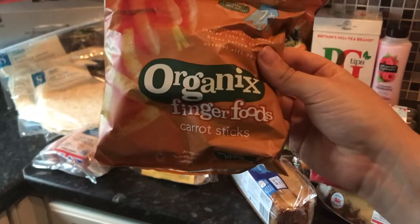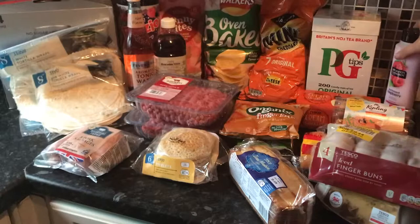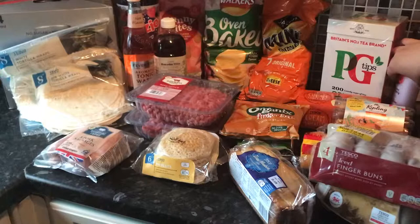Some organic finger food carrot sticks — these are Edward's favorites. We've got some Alberto Balsam Sun Kiss raspberry conditioner for mine and Izzy's hair. Some PG Tips 200 tea bags for Stu and visitors — I don't actually drink tea but these were on offer and Stu said they were good value so he got those.